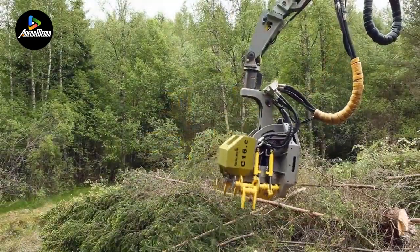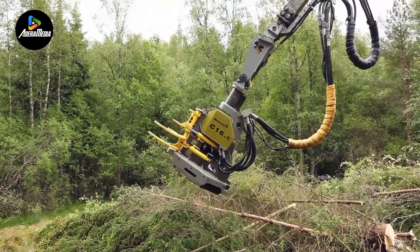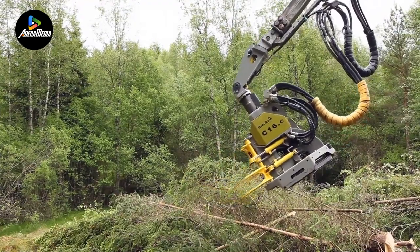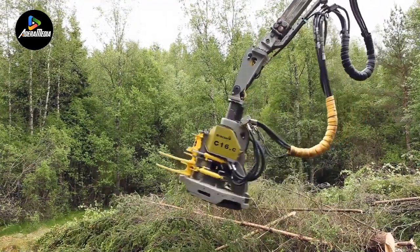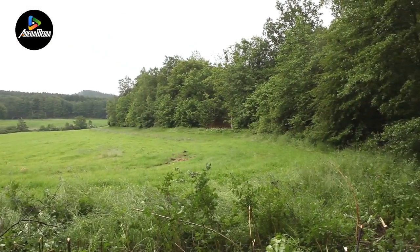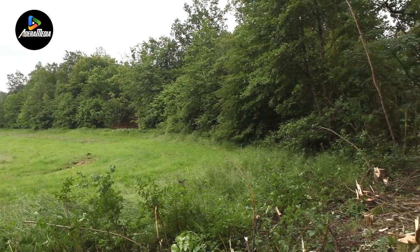The Bracca C-16C finds utility in diverse tasks such as sapling clearing, forest thinning, corridor creation, and biomass harvesting along roadside fields and power lines. This innovative attachment combines precision and efficiency, making it an invaluable tool for applications in silviculture and biomass utilization.